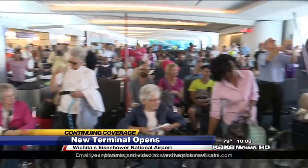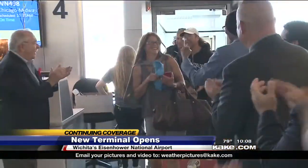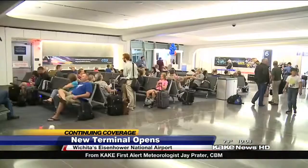Earlier today, guests arrived at dawn to not only get a look at the brand-new airport, but greet the first arriving guests. I fly a lot, so this is probably one of the nicest airports I've been in. And folks flying out of here today were in awe of the design.